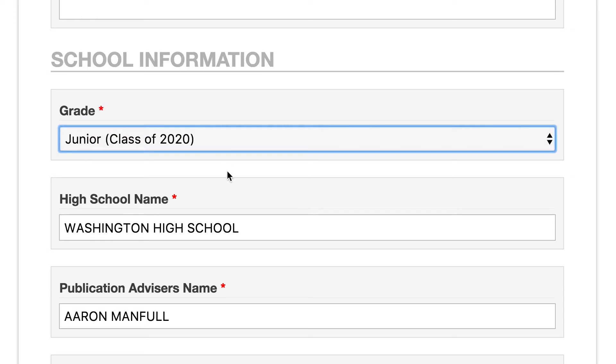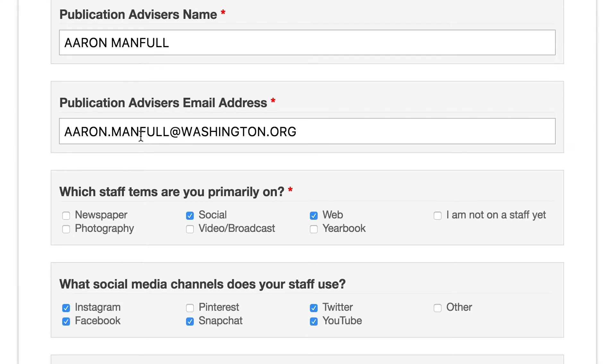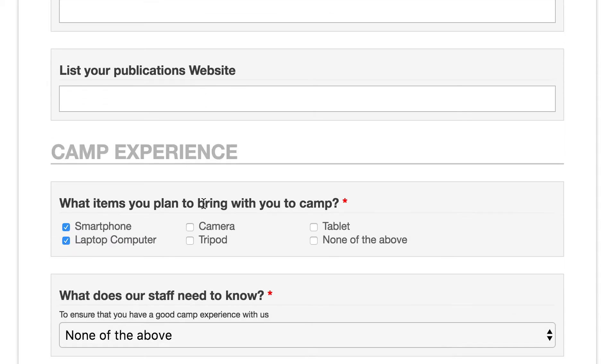Your school information — what grade are you going to be in next year, what is the high school that you go to, your publication advisor's name — make sure you have their email address there. Go ahead and put what staffs you're primarily on as well as what social media channels your staff uses if you know. We could give your publication a shout as well if you go ahead and drop in their Instagram or Twitter handles, and list the website — we'd love to check it out.